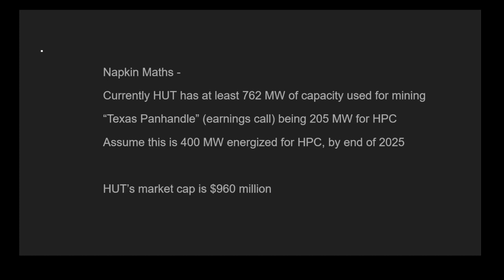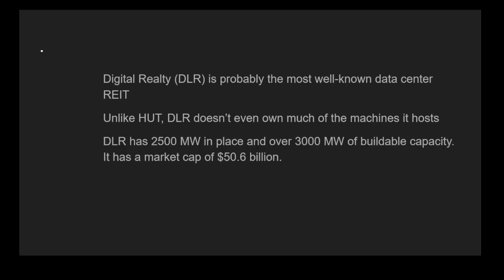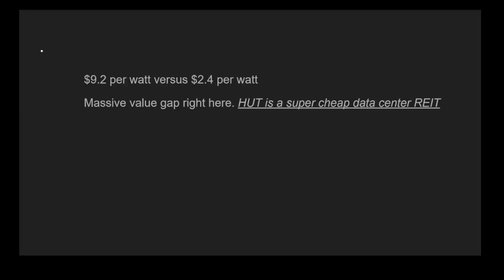HUT's market cap is $960 million at the time of recording this video. Digital Realty is probably the most well-known data center REIT. Unlike HUT, DLR doesn't even own much of the machines it hosts — it owns the power infrastructure and the building, but the actual machines are split in ownership with clients. With Bitcoin miners, that's not the case — miners tend to own their ASICs, and in HPC transitions they tend to own the NVIDIA GPUs. DLR has 2,500 megawatts in place and over 3,000 of buildable capacity, with a market cap of $50.6 billion. That's about $9.2 per watt of capacity, versus just $2.4 per watt for HUT — a massive value gap.